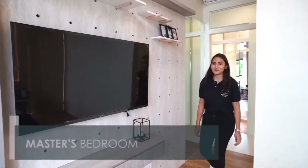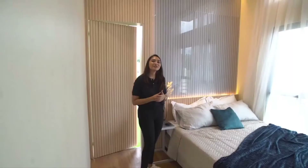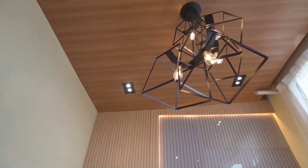Welcome to the master's bedroom. We wanted to play around with how we designed this bedroom, so as you can see, we used the pegboard behind the TV stand. We used different elements as well, from wood to steel. You also have access to the balcony from the master's bedroom.